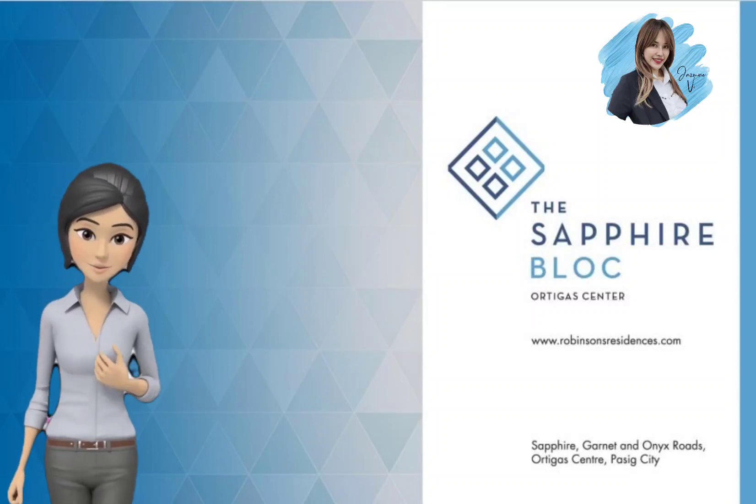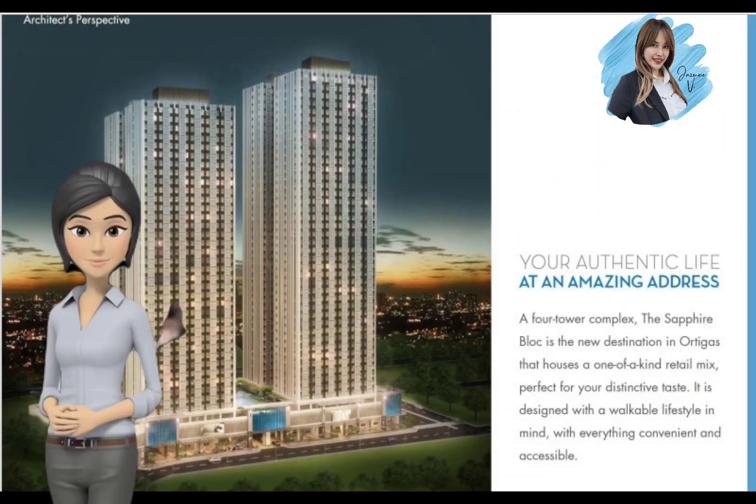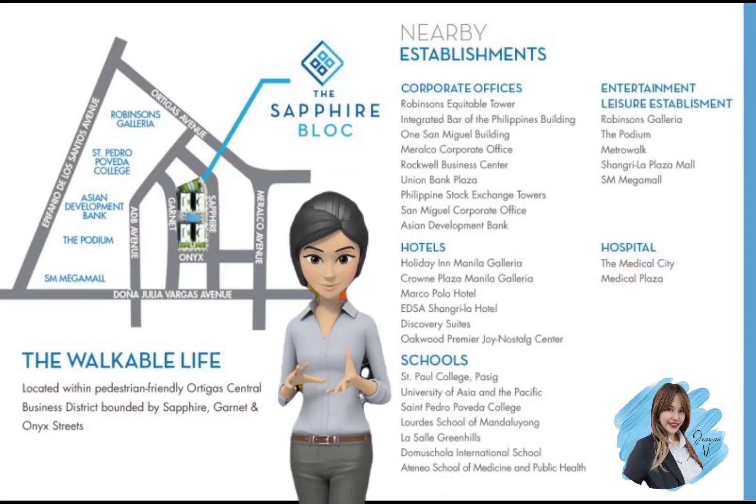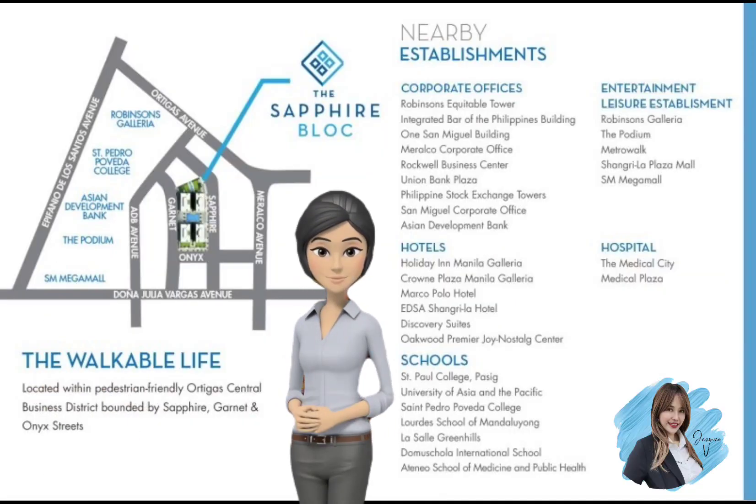The Sapphire Block, located at the heart of Metro Manila in the hustle and bustle CBD that is Ortigas, is the ultimate starting point for residents to get to all sorts of established sites.